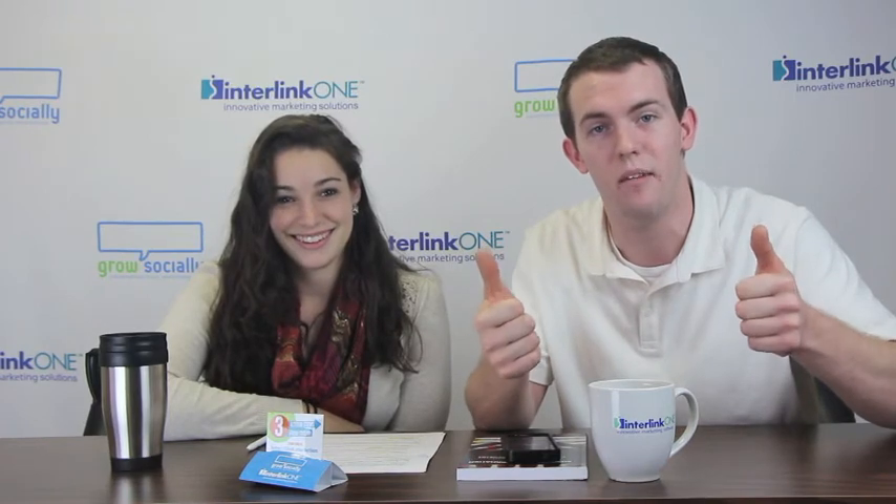Thank you very much, Becca. We appreciate you helping us out with that. And if you are looking for more information, you can check out our blog. We've got plenty of tips there to help you out at iflymobi.com forward slash blog. Come check it out. Good luck with your Black Friday shopping.